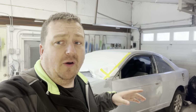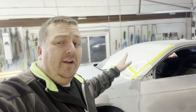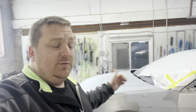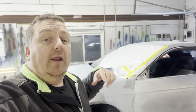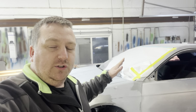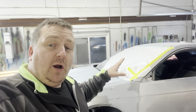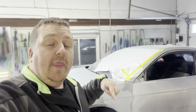This build is going all-wheel drive in a later version. Version one is the K-swap, which it is. Version two is paint, which I'm doing now. Version three, after I drive it for a bit, is AWD K-swap, then it goes turbo — and then we're going to have some fun with it. It's a fun little car.